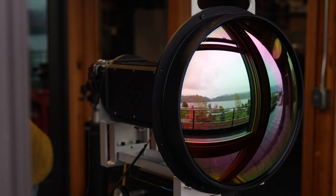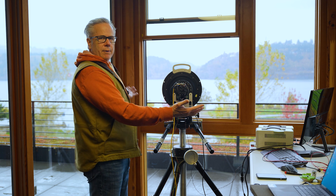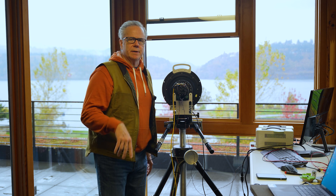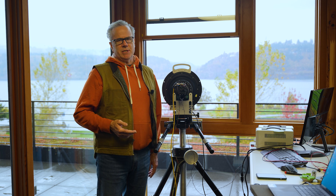Hi, welcome to the Sierra Olympia Imaging Lab. You can see that we have quite the panorama here, but the reason we're here today is this is one of the worst days for thermal imaging.